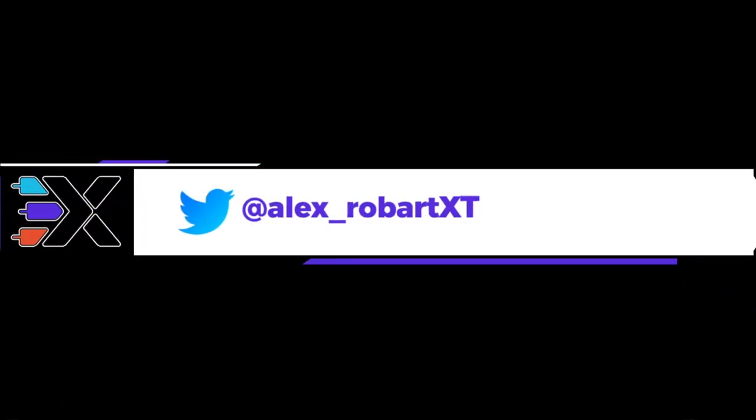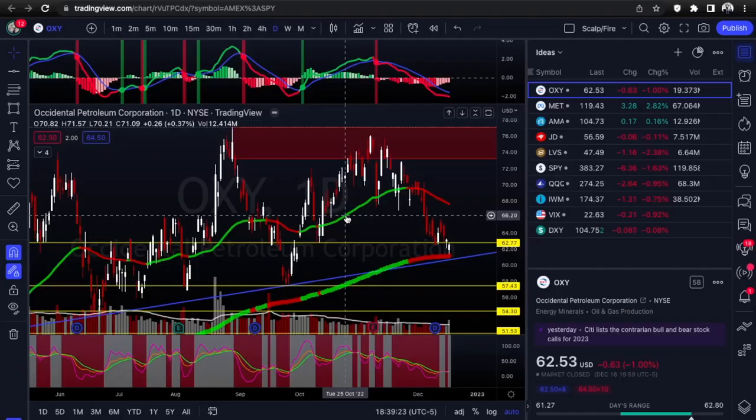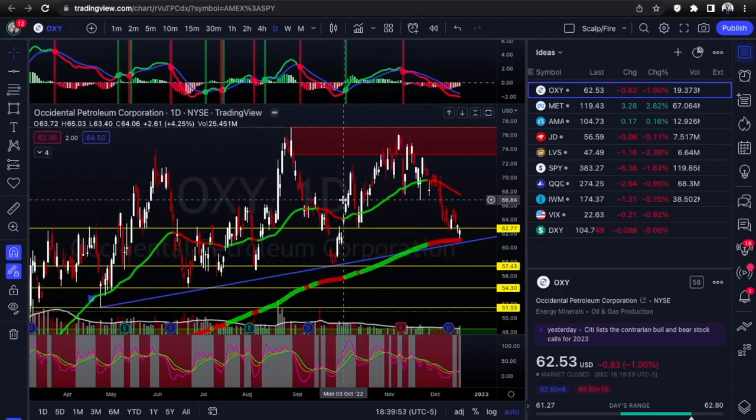What's up guys, this is Alex from Xtrades back with another weekly trade ideas list and index overview. Today we're going into technical analysis on the top five setups for the week. Last week was just insane - I forgot we had a CPI report. We covered the FOMC meeting, gave a heads up on that and the triple witching day on Friday. We had some great put setups, Netflix probably being my number one - if you were able to catch that you probably got some amazing returns.